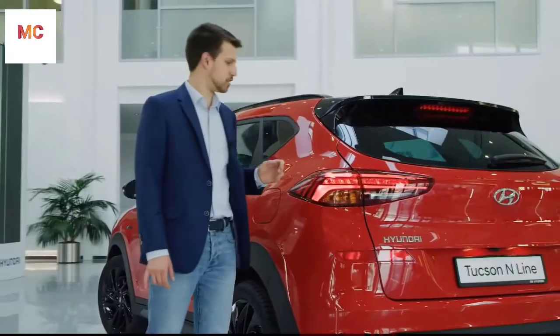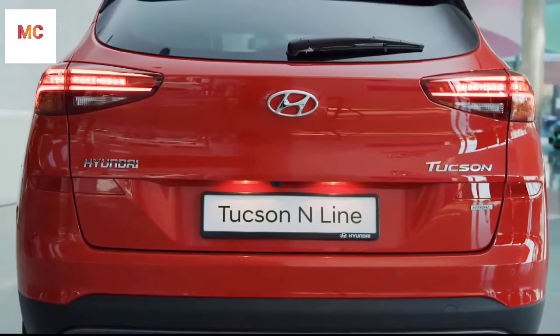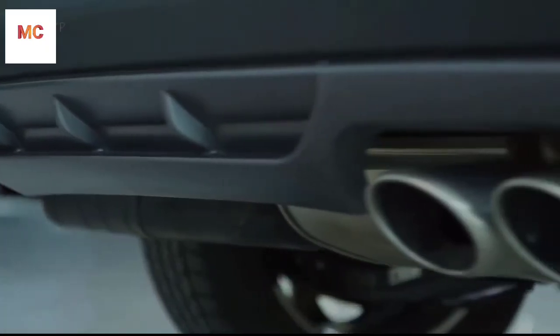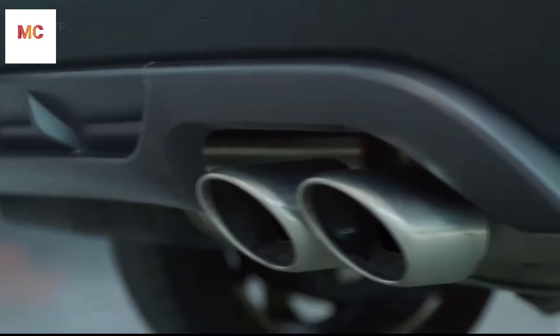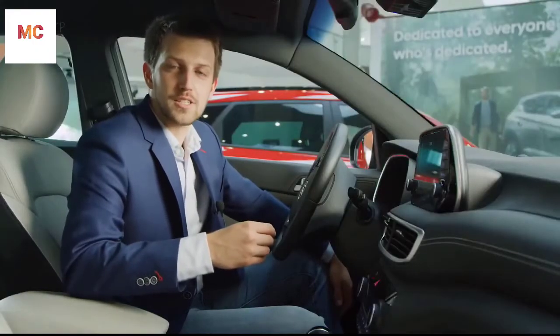The rear of the Tucson is dominated by the new LED combination lamp, which gives the car a very distinctive signature. On top of that, the N-Line has a dark chromed skid plate and dual mufflers.